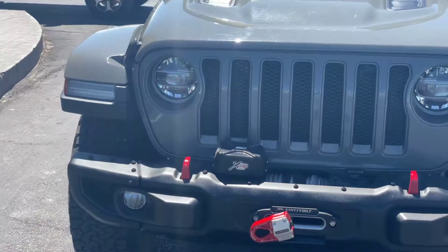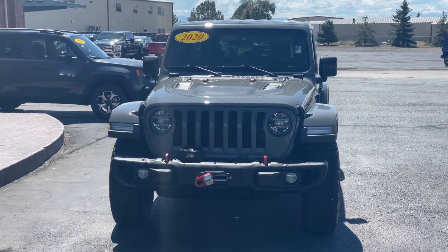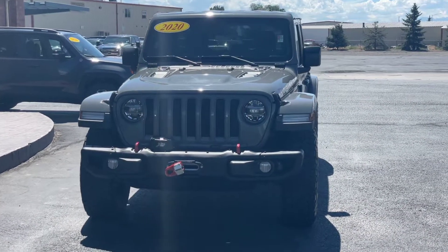Hi everybody, this is Zay from Flower Motor Company at 2580 North Townsend Avenue, just showing you this 2020 Jeep Wrangler Rubicon.